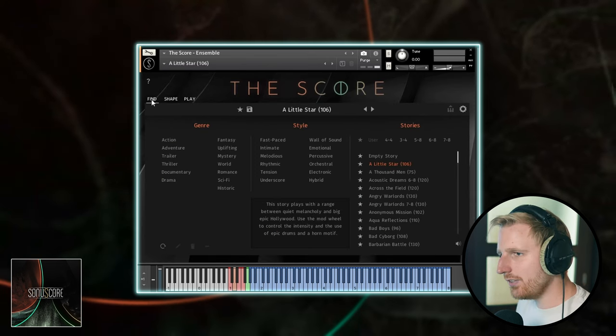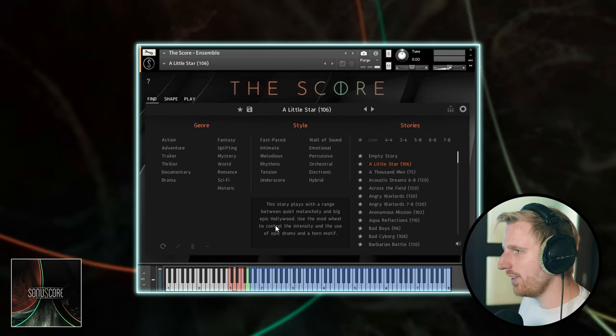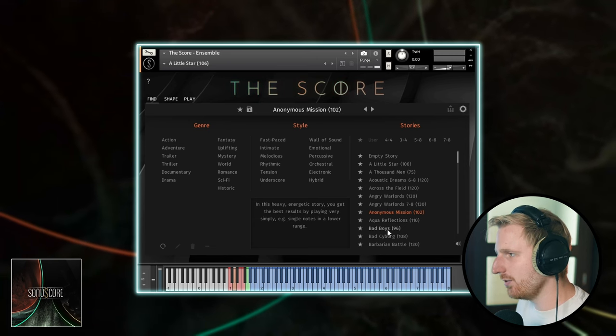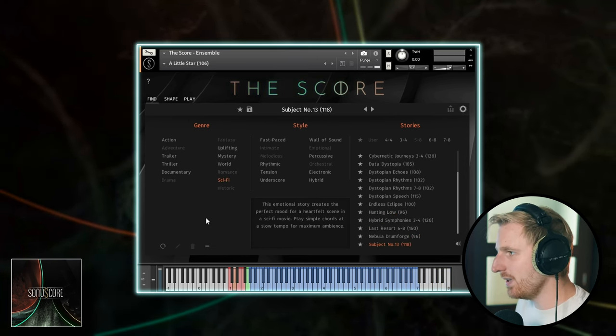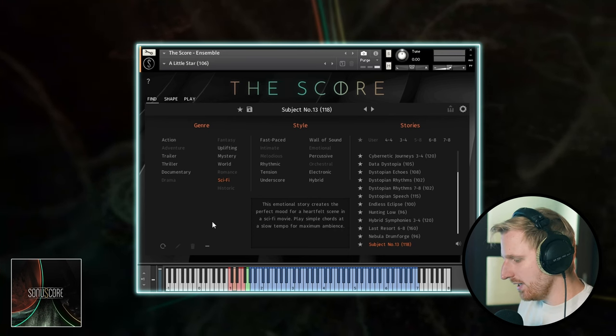Let's load up a different story. Each story, by the way, also has some introductory text, which really helps get a feel for the mood it's going to convey. So this story tells us to play simple chords at slow tempo for maximum ambience.